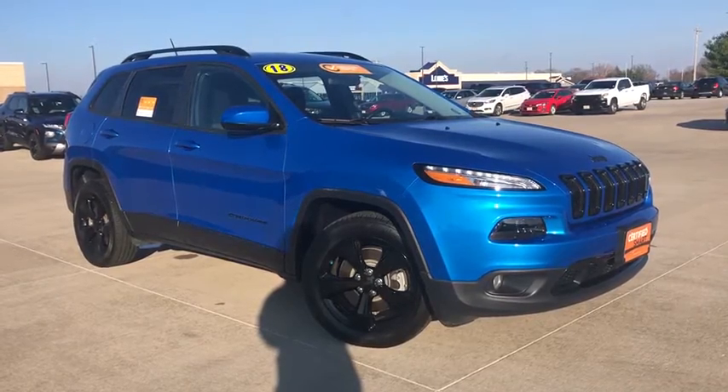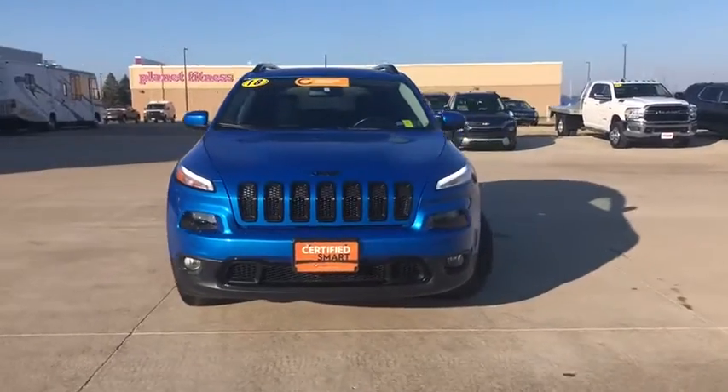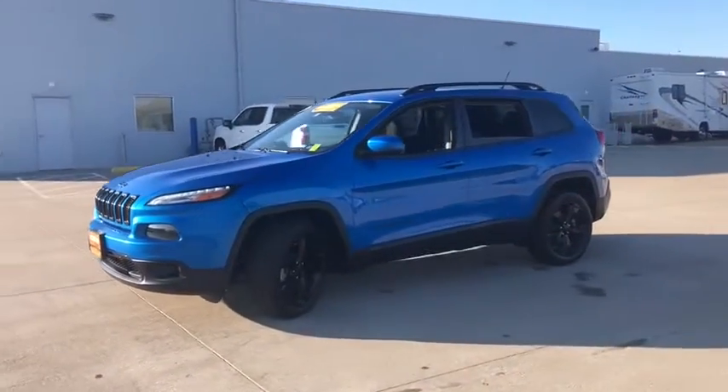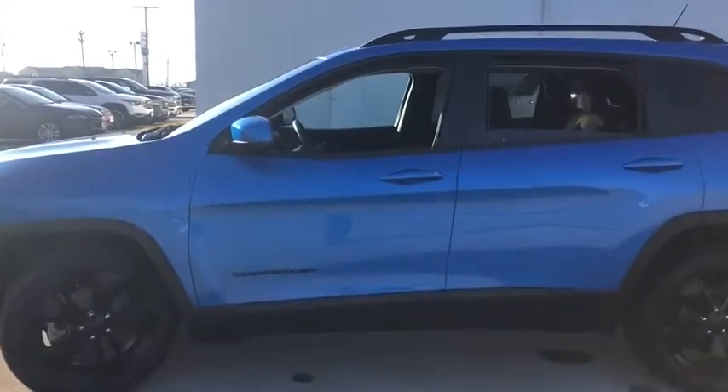Take a ride in the 2018 Jeep Cherokee. The Jeep Cherokee offers superior off-road capability. This makes the Cherokee a fine choice for families who venture off-road or vacation in the mountains or other remote areas.